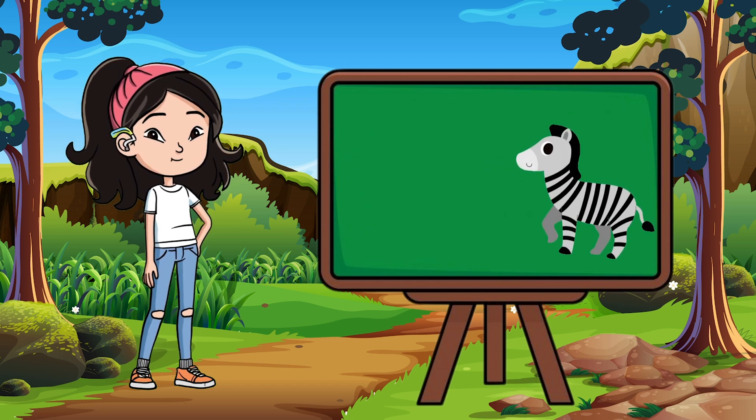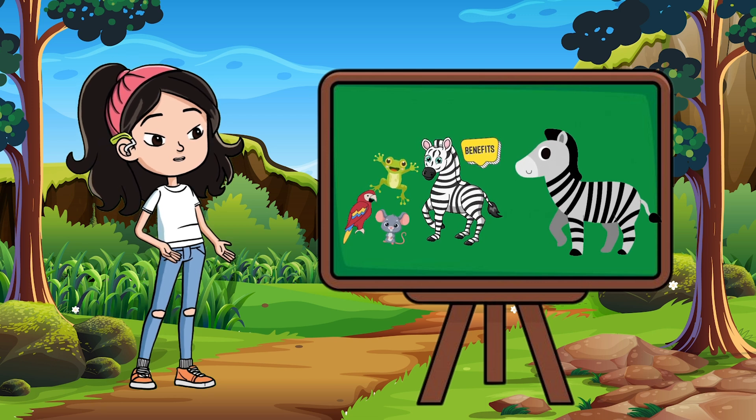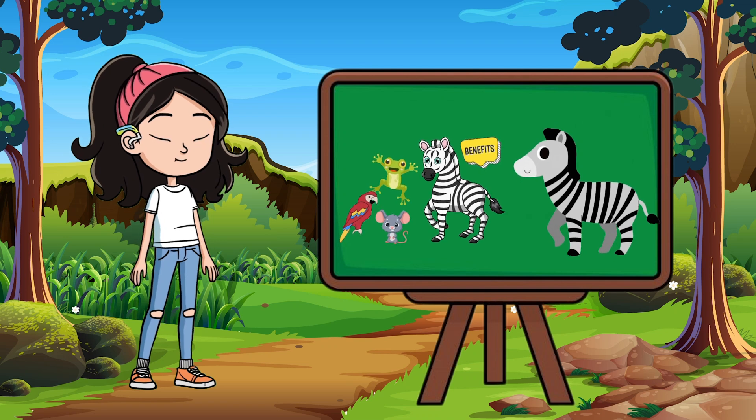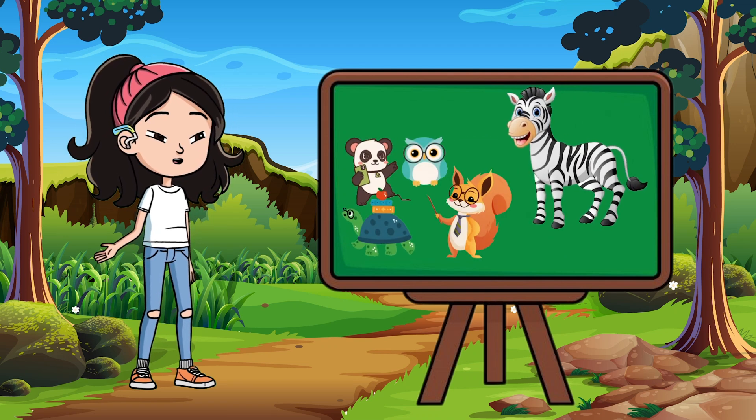So cool, right? Stripes for safety, teamwork, bug protection, body cooling, communication, and even zebra ID. Zebras aren't just stylish — they're smart, too.